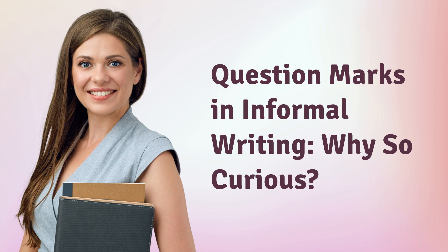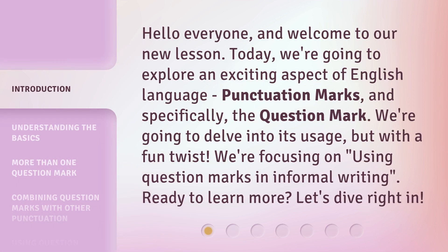Question Marks in Informal Writing — Why so curious? Hello everyone, and welcome to our new lesson. Today, we're going to explore an exciting aspect of the English language: punctuation marks, and specifically, the question mark. We're going to delve into its usage, but with a fun twist — we're focusing on using question marks in informal writing. Ready to learn more? Let's dive right in.